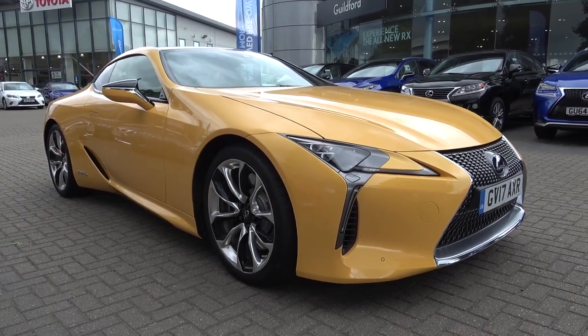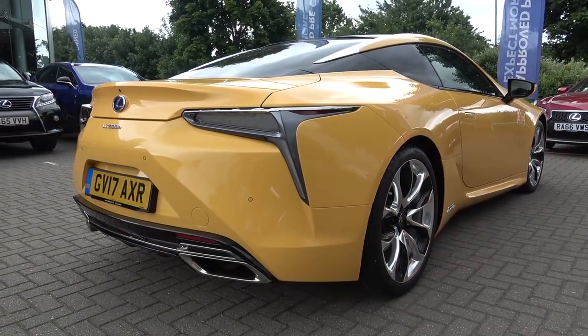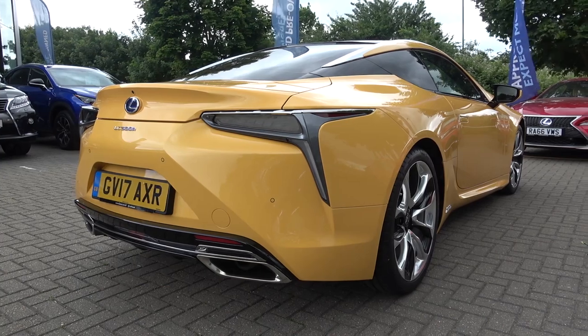Hello everyone and welcome to Galaxy 89 Cars. Today, thanks to the team at Lexus Guildford, I'm bringing you an in-depth tour of a 2017 Lexus LC 500 Hybrid, presented here in Naples Yellow.